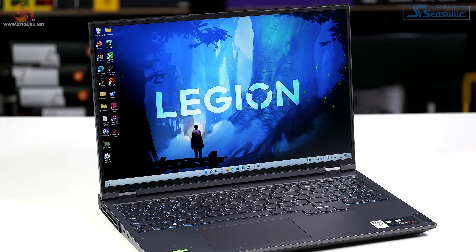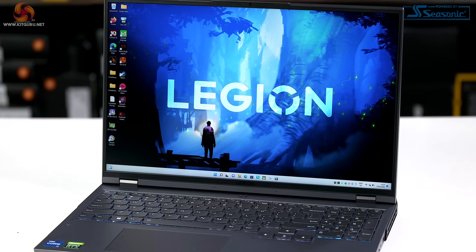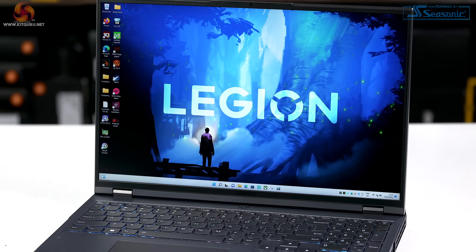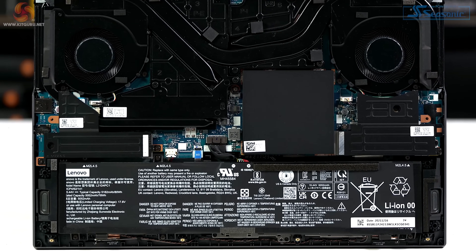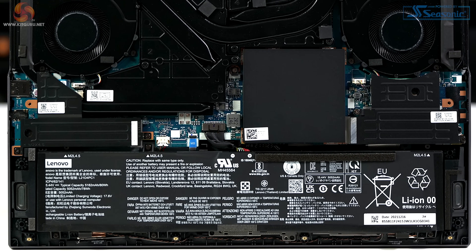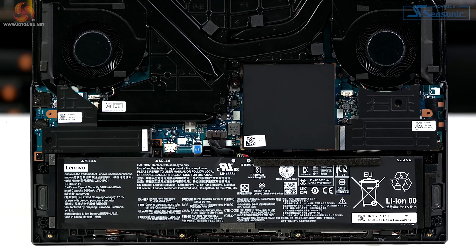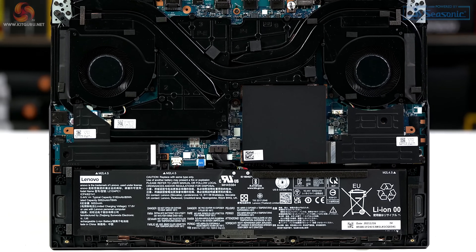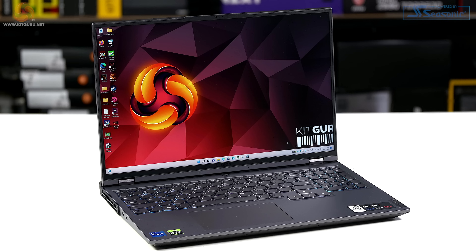Let's take a tour of the features, ports, and connectors. The 16-inch screen has a resolution of 2560×1600, a brightness of 500 nits, and a refresh rate of 165 Hz. The battery is a decent-sized 4-cell unit rated at 78 Wh or 5,052 mAh. The Wi-Fi is Intel Wi-Fi 6E and we've got Bluetooth 5.1. The laptop weighs in at 2.49 kilos; the power supply and mains cable add another 1.05 kilos, so 3.5 kilos all up.